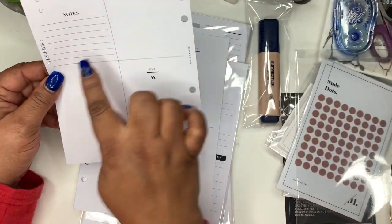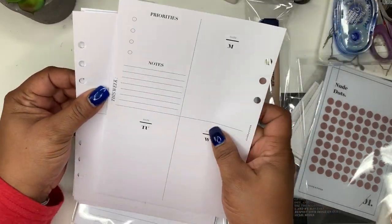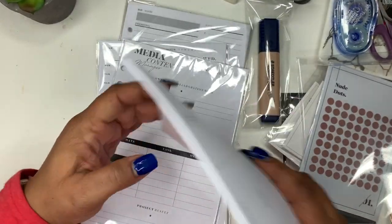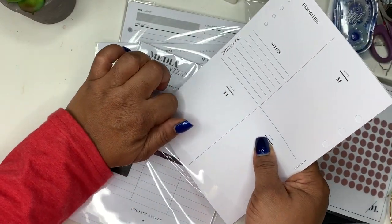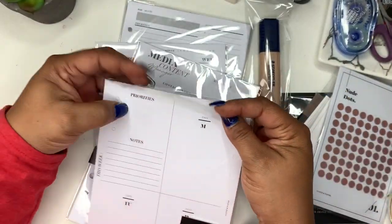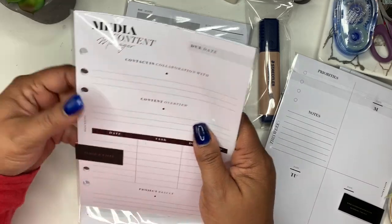This is what the weekly inserts look like — you have Monday, Tuesday, Wednesday, Thursday, Friday, Saturday, and Sunday, and then I'm just going to add my little dates. I'm going to put those back — you also have priorities and notes. I'm going to like this. I'm going to show you guys the planner I'm going to use this in, but I am so excited. When I first started my Etsy shop I was like, I like to just buy other people's stuff — sometimes you just can't make all the things.